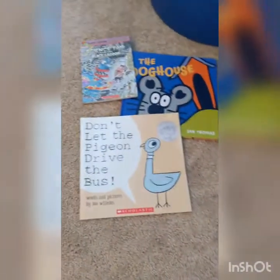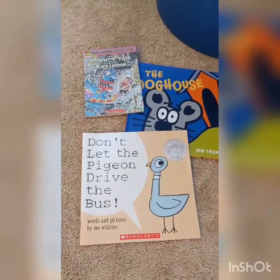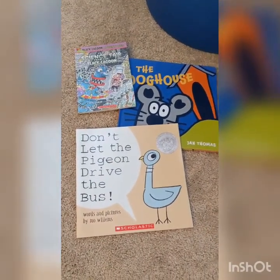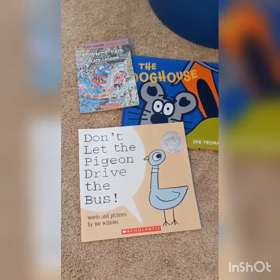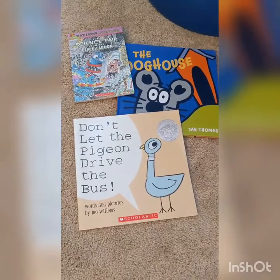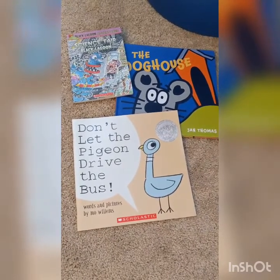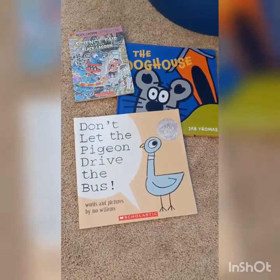And then over here, these books are humor. Humorous books are just meant to be funny — they're made-up fiction books that are just made to be funny. So the Black Lagoon series, a lot of Mo Willems books like Don't Let the Pigeon Drive the Bus, these are just meant to be funny books. So I put all of those books together as humorous books. That's another sub-genre of fiction.